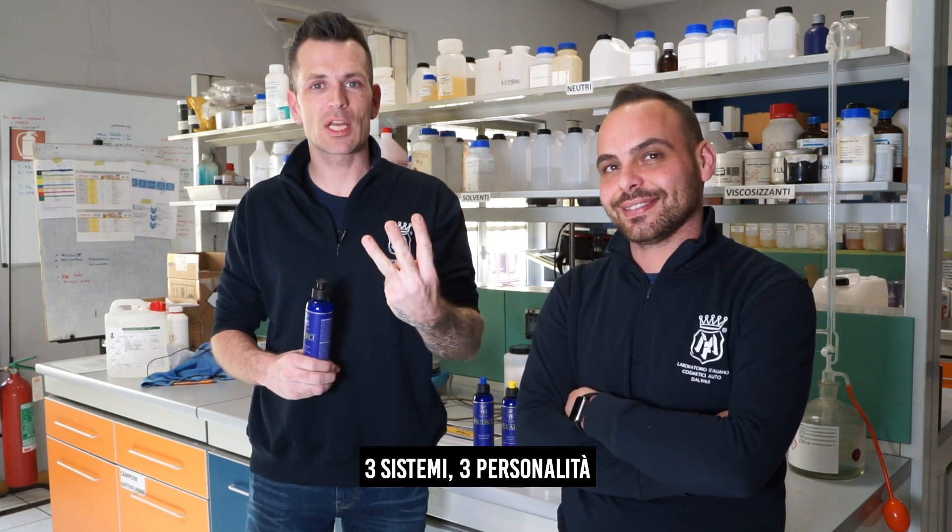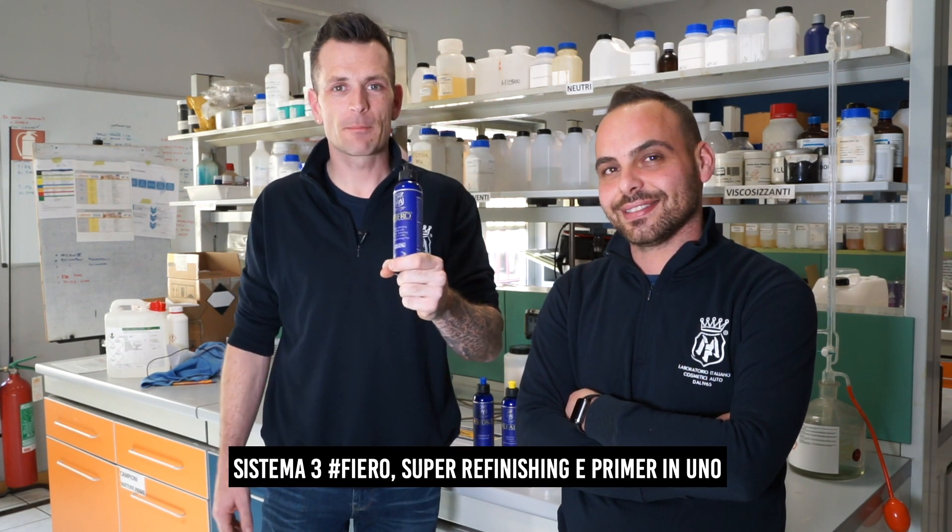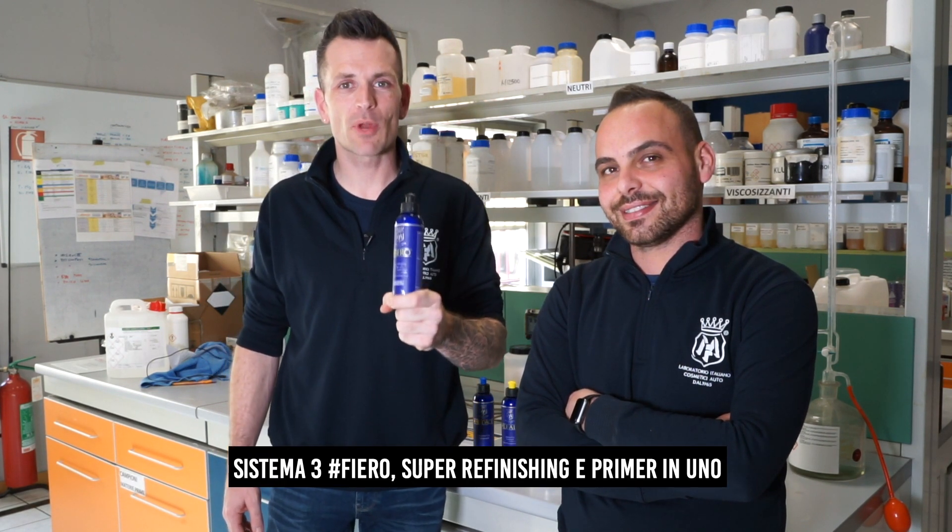Three systems, three personalities. System three: Fiero — refinishing and primer in one.